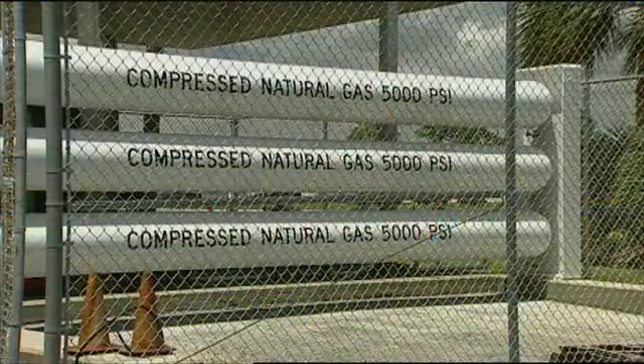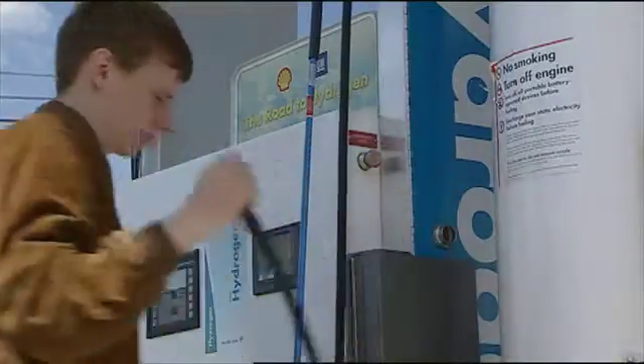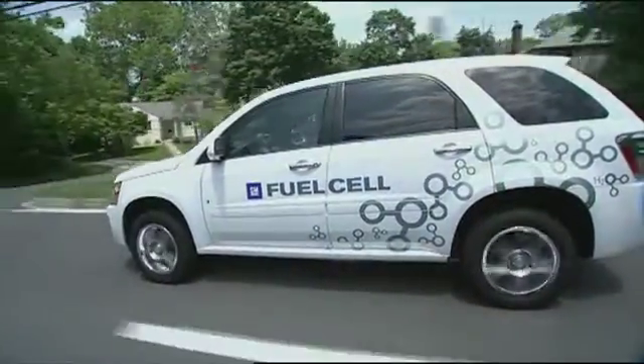Our goal right now is to take this program into moving more into CNG, more into hydrogen. We think that's going to be one of the next fuels, although I don't believe there's a silver bullet at this particular point to save us with anything. But I think we need to utilize every fuel that we have.